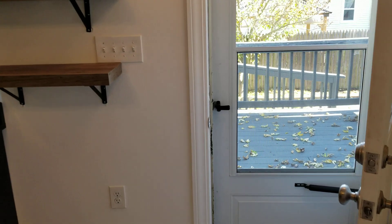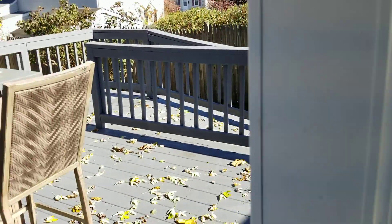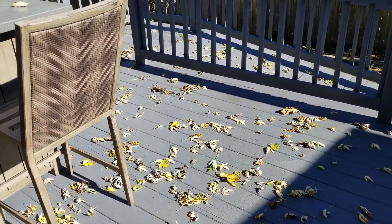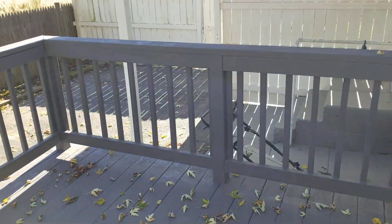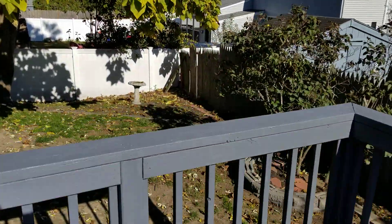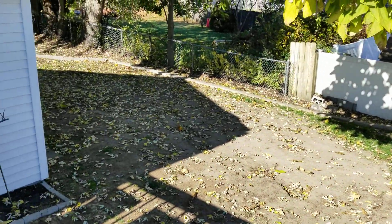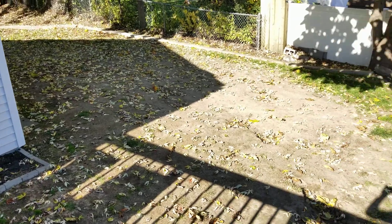Before we check out the main master bedroom, we're going to go through this side entryway which leads to the back deck — another convenient space to have. That then leads to the fenced-in backyard, which is perfect for any kind of pets. It's a large backyard space, great for maybe a grill setup or more.